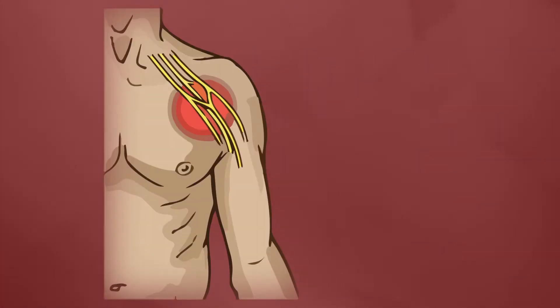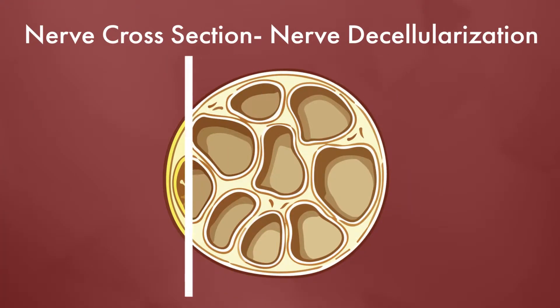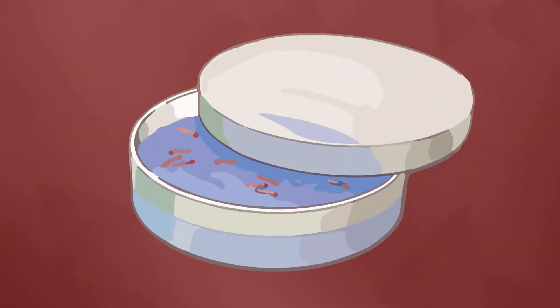And what they did is really cool. First, they harvest the nerve allograft, which is a cadaver nerve. Then they decellularize the nerve to create a sort of a blank slate or hollow tube for the transplant. Then they culture the cells and remove any harmful remnants.